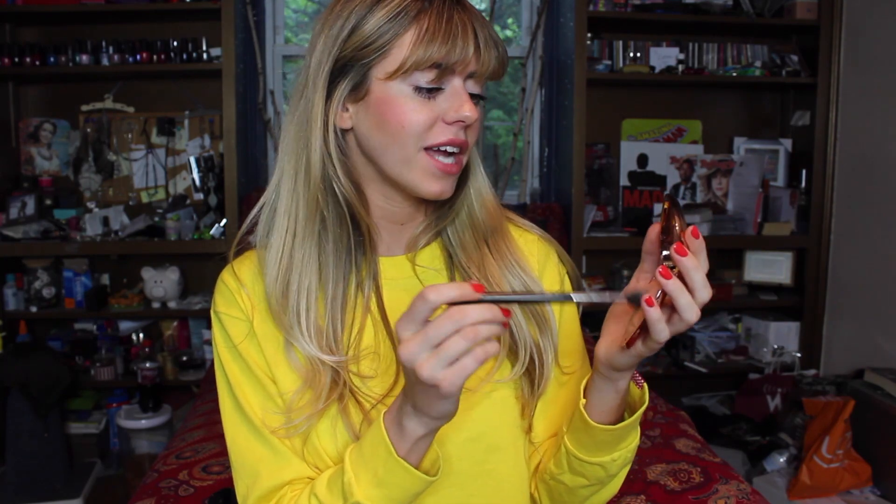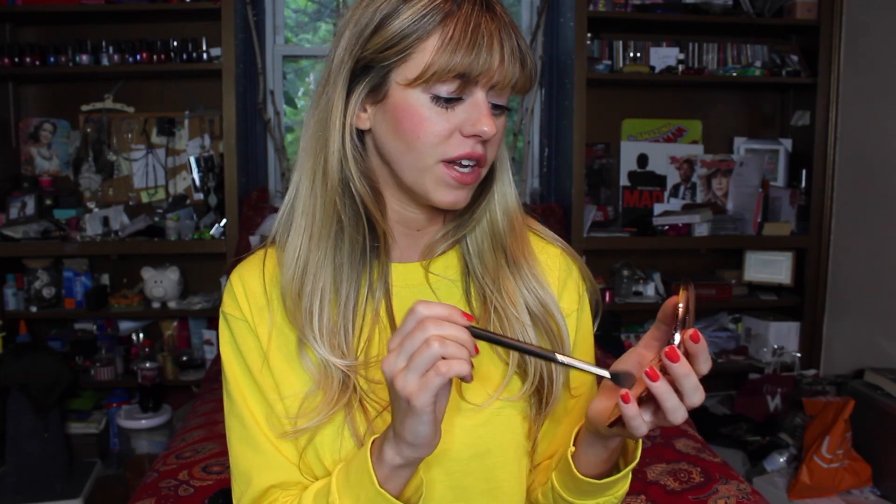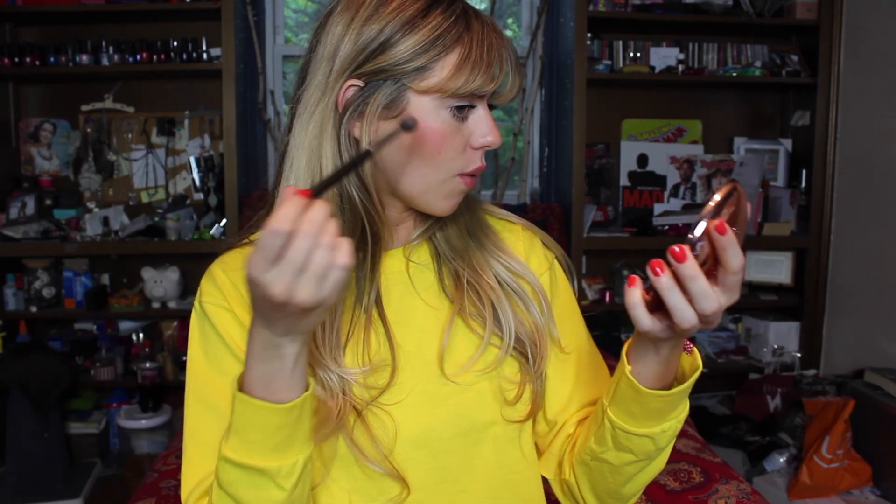We're going to go in with Too Faced first because I'm so excited to use this product. I'm using a MAC 224 brush, which is technically an eyeshadow brush, but I like it for highlighter because it's fluffy and small — I feel like it doesn't put down too much product. I don't like a very blatant line of highlighter on the face, and a fluffy brush prevents that. I'm dipping it into the product and let's go in.